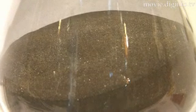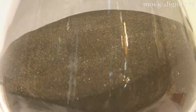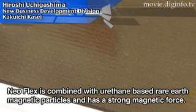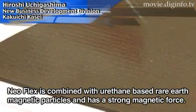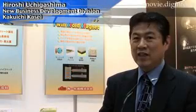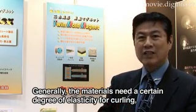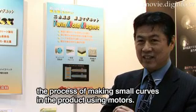These neodymium magnets generate approximately 10 times the magnetic force of ferrite magnets, and they are useful in reducing the size of many types of manufactured goods. The powder magnets compounded into NeoFlex give it a very strong magnetic force.